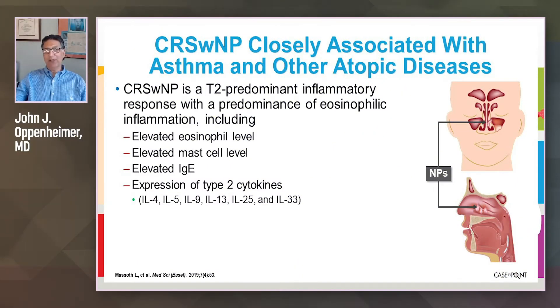When we think about chronic rhinosinusitis with nasal polyps, it is closely associated with asthma and other allergic illnesses because it is a T2-predominant inflammatory response, with eosinophils involved in the inflammation.